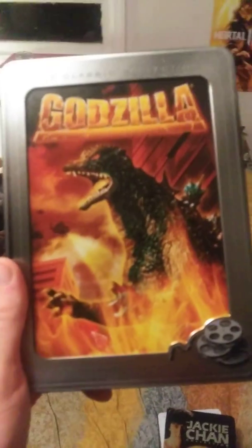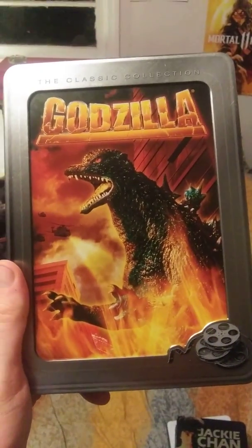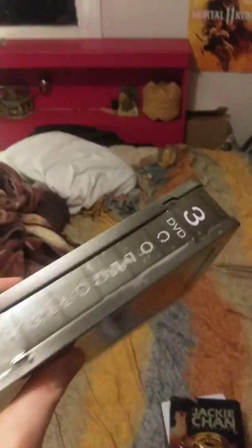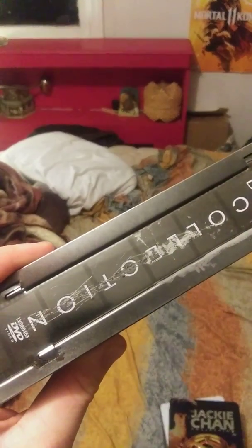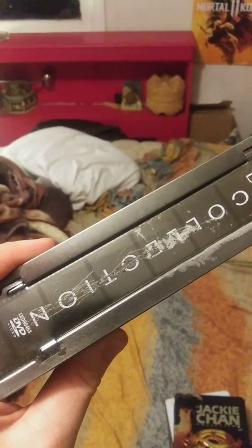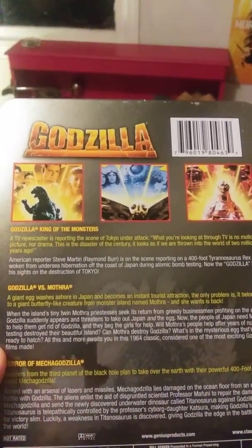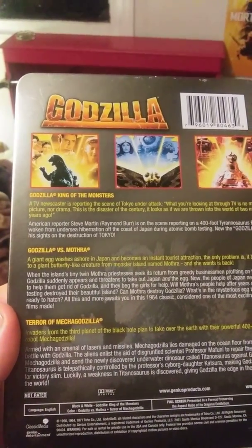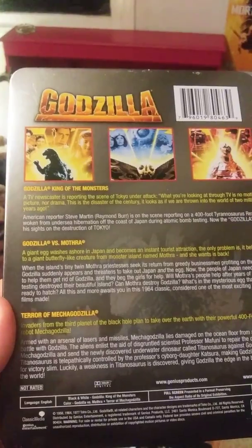Here's the Godzilla one — I've had it for years, got it from FYE. My niece scratched it on the side in her dang meanness. It's got three films in it.